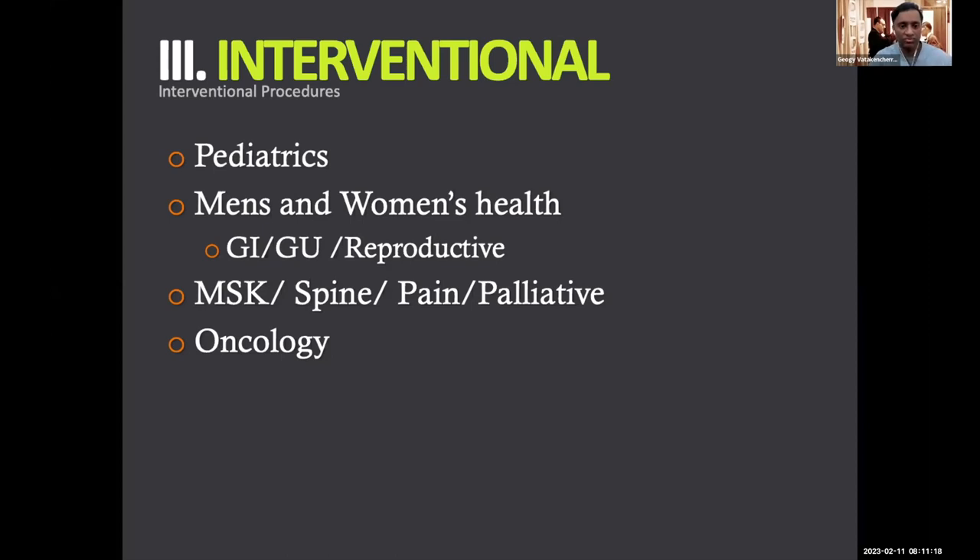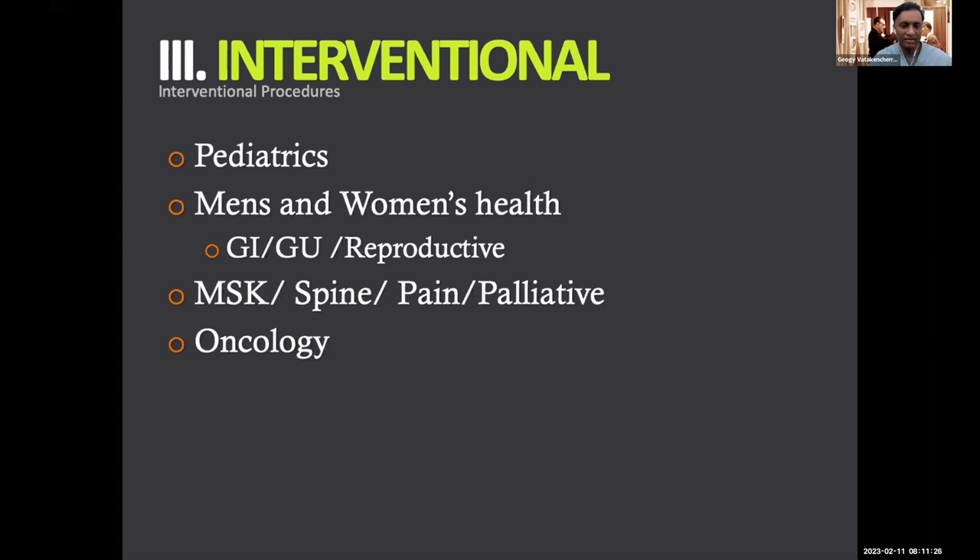We're doing more and more orthopedic surgical procedures — spine, joint, pelvis, pain and palliative care in the cancer patient population, and a lot of cancer work. We also deal with a lot of emergencies: patients coughing up blood, bleeds from intestines, bleeds after giving birth. Some people bleed profusely — it's a common cause of female mortality — and we're heavily involved in that, as well as traumas from stabbings, gunshots, car accidents.